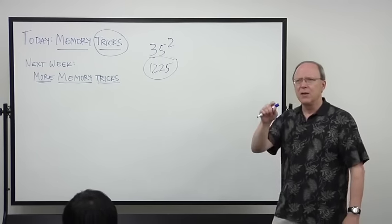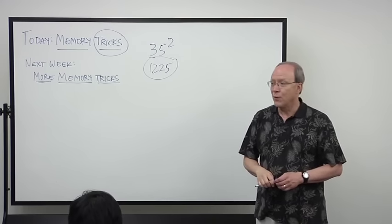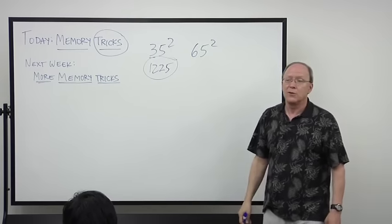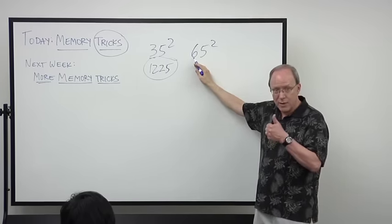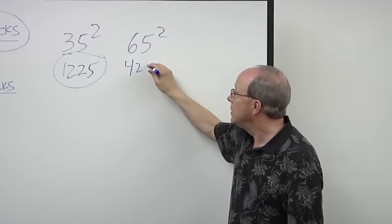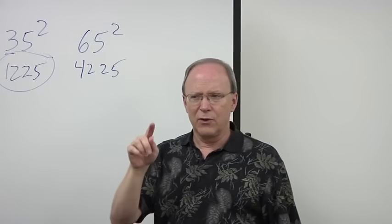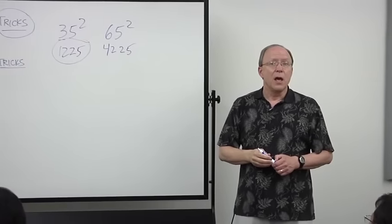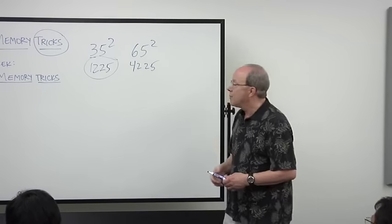When I show people that, they say, 'Wait, how did you do that?' And I always say, 'Who cares? As long as it works, you don't even have to know why it works.' So if I give you 65 squared, it's six times seven, which is 42, then 25 — so 4,225. People ask, does this work with all numbers? No. If it worked with all numbers, we would all be math majors. But there are a lot of other math tricks, and I'm going to show you one more in a minute.